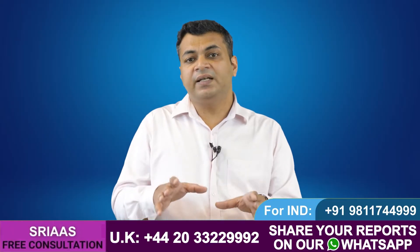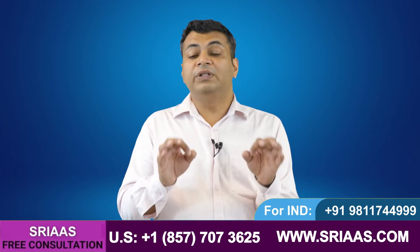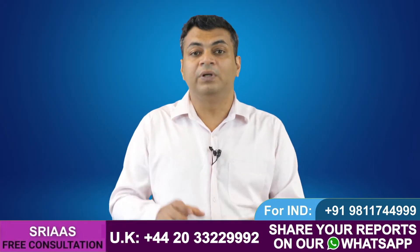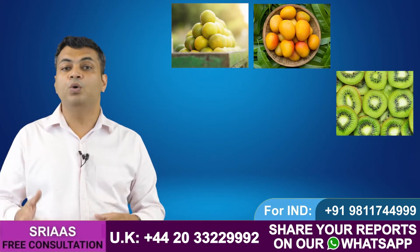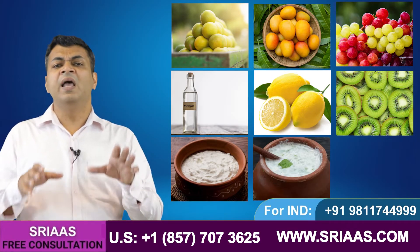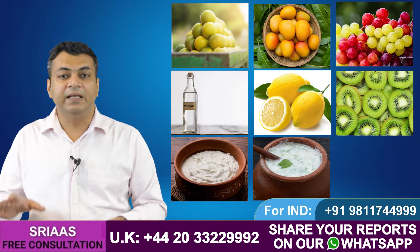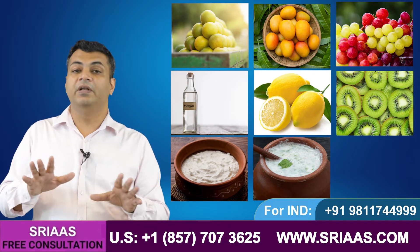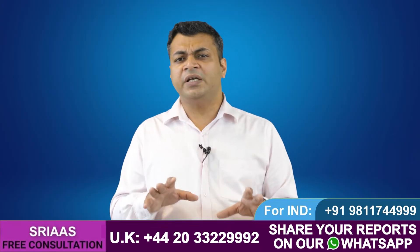Along with medicine to control metabolic acidosis, we also have to change our diet so that acid in the body can be controlled. We advise all kidney failure patients to avoid all types of citric and acidic foods like oranges, kiwi, mango, grapes, vinegar, lemon, curd, and buttermilk, as they all are acidic in nature and promote metabolic acidosis.